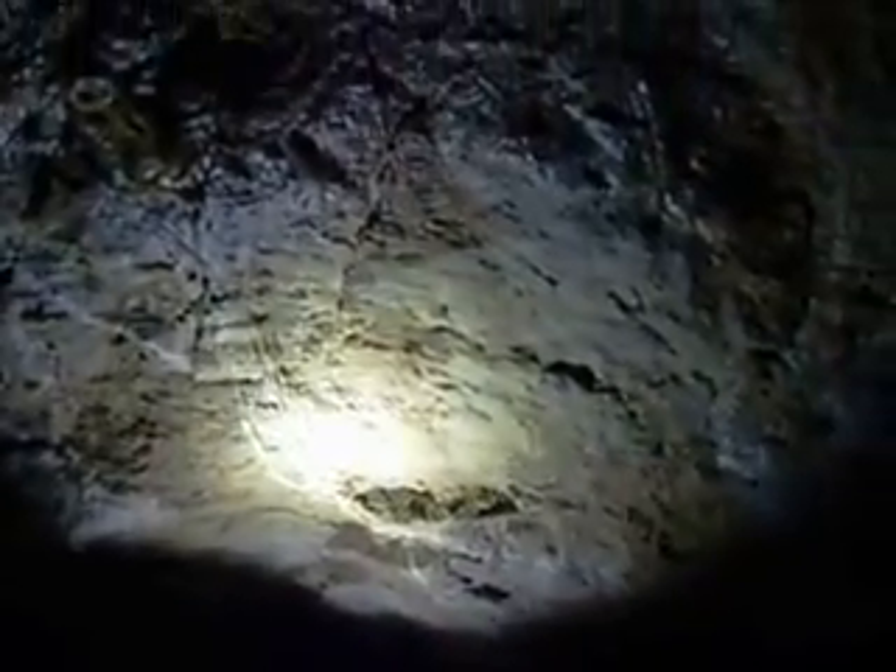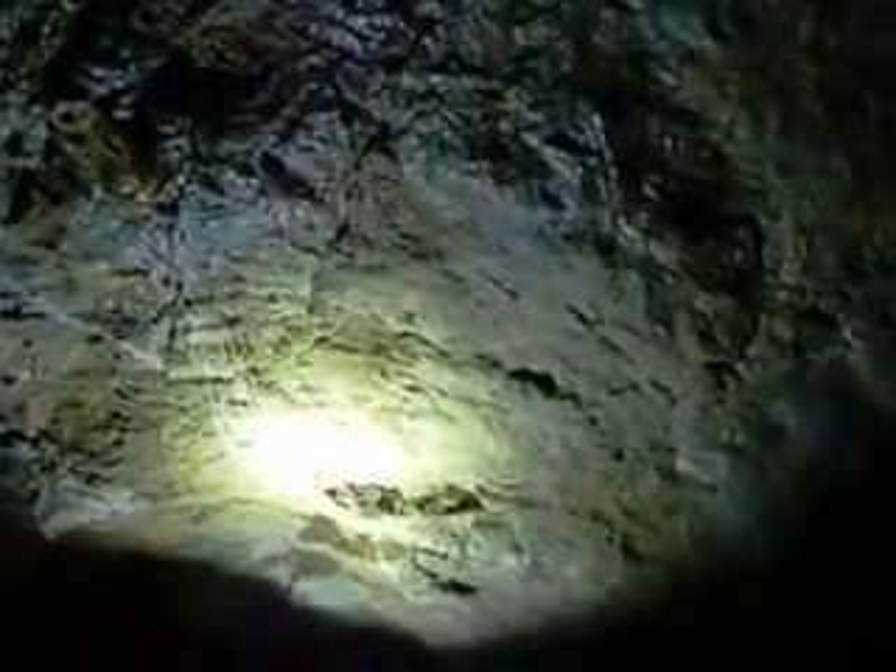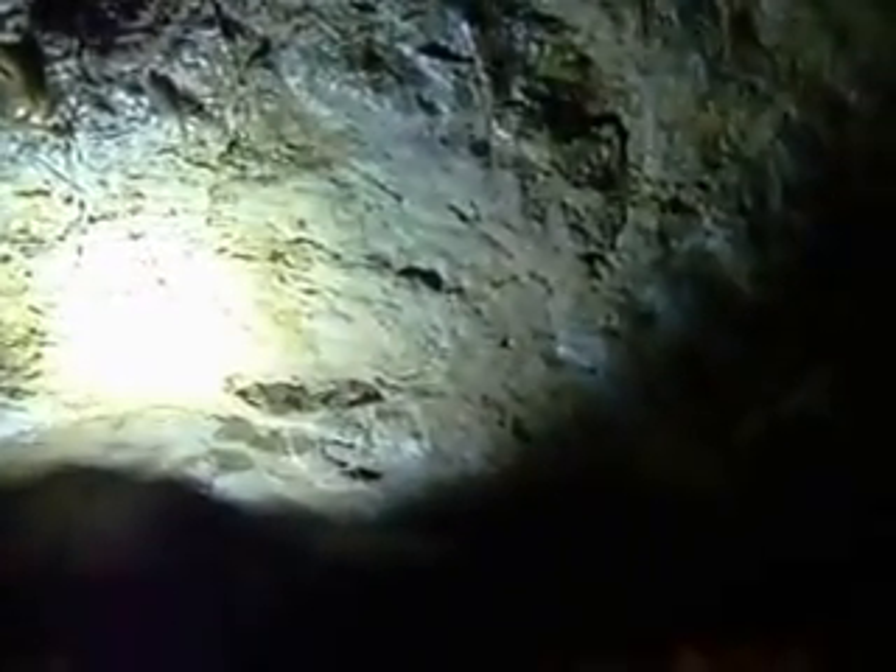Right up above our heads here is what we call our nursery. Our nursery has all of our little baby stalactites in it. Now they are our babies, however they are between 100 and 200 years old. There is a legend that goes along with them: if water drops on your head, it's one year of good luck; if it drops on your nose, it's three years of good luck; if it drops anywhere else, you're just getting wet.